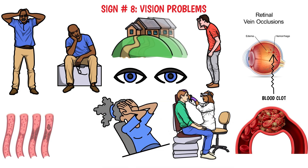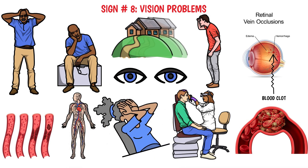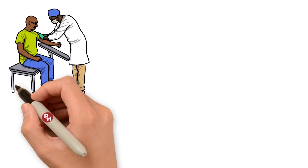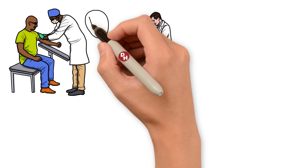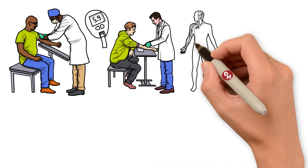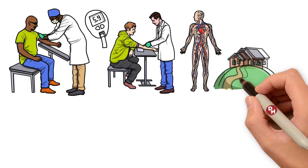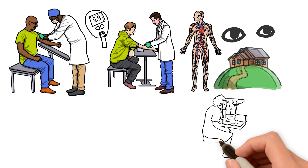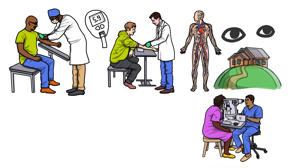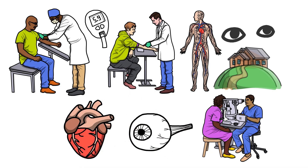A clot in the eye might be a standalone issue, but it could also be a sign of broader circulatory problems. Factors increasing the risk include high blood pressure, high cholesterol, and diabetes — all of which can also predispose individuals to clots in other parts of the body. If you notice any sudden vision changes, such as blurriness, blind spots, or a complete loss of vision in one eye, it's crucial to seek medical attention immediately. Early diagnosis and treatment can help prevent permanent damage and allow for a check on your overall vascular health.